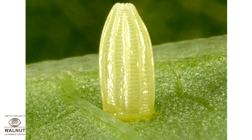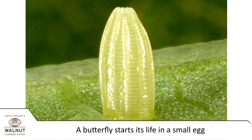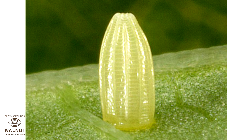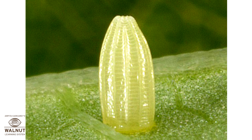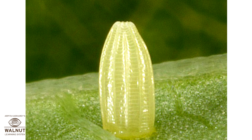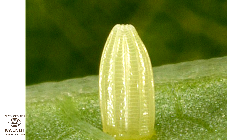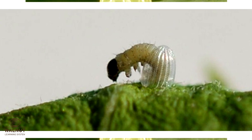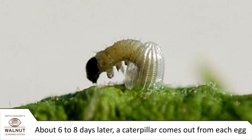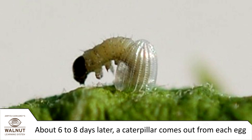Butterfly life cycle. A butterfly starts its life in a small egg. The eggs are really tiny. If you look close enough, you can actually see a tiny caterpillar growing inside it. About six to eight days later, a caterpillar comes out from each egg.